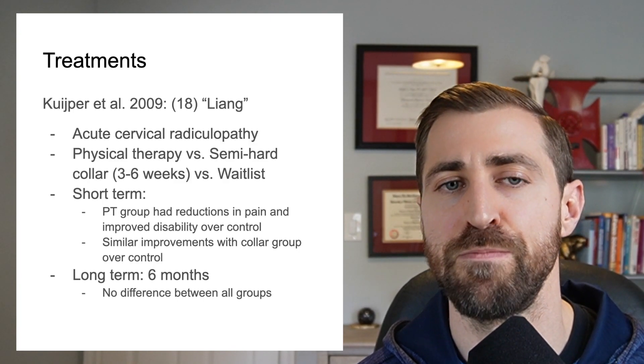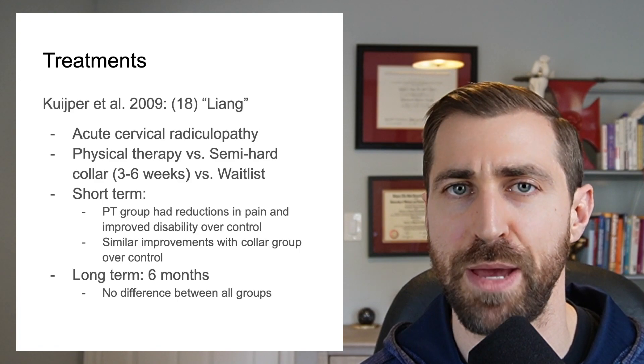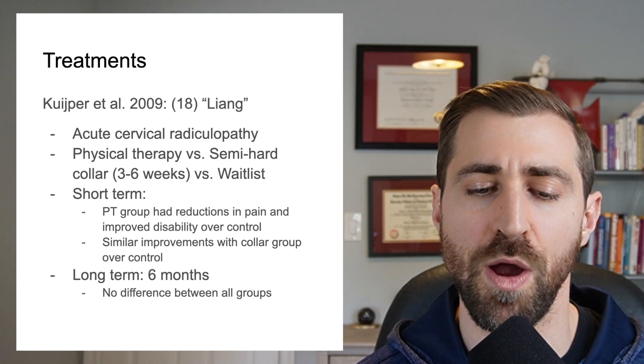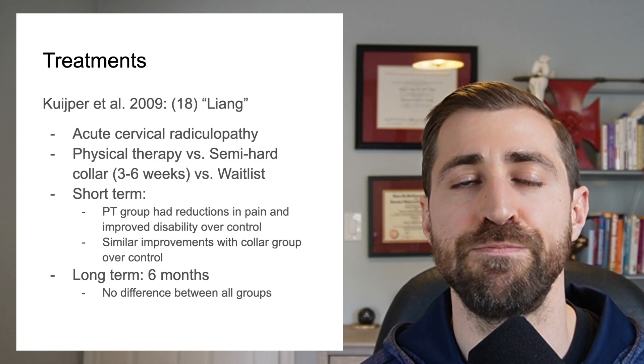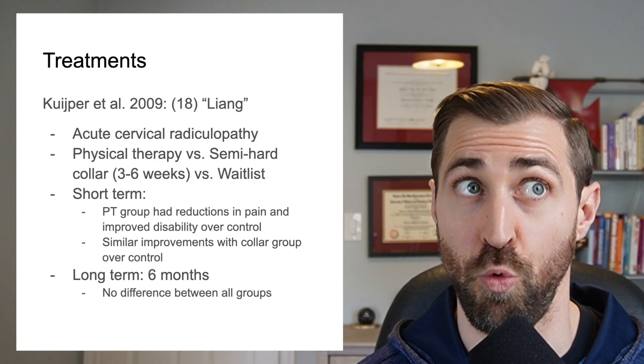This begs the question: do we need to actually intervene with these patients? Because if we just let them go over six months, they seem to end up in the same place. For patients whose symptoms aren't that bad, a wait-and-see approach actually seems like a reasonable option. However, this study also suggests that if your patient has a lot of pain and you want them to get better faster, we can intervene with exercise or a collar.